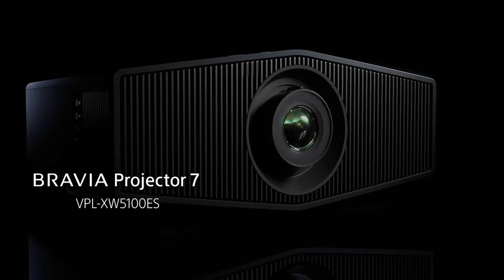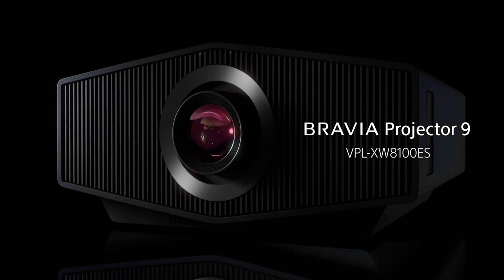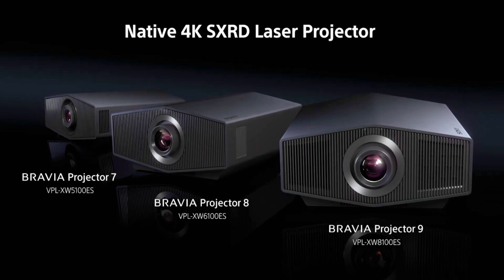The Bravia Projector 7 comes in a shade more compact and a tad lighter than the Bravia Projector 8 and 9 models, shaping up to 472 by 460 by 200 millimeters and 13 kilograms. The margins are slim though, but such things could be important in a space-tight home theater setup.